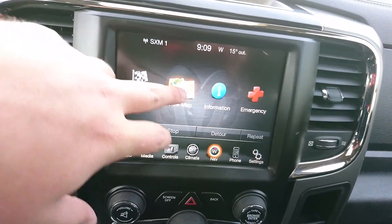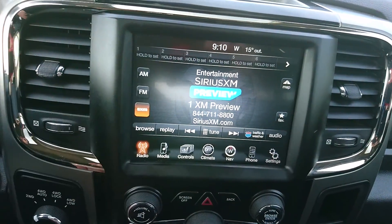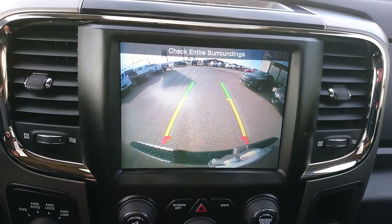Up here you have your nice touchscreen navigation. If you go to radio, you also have your satellite radio. And then if I kick it into reverse, you get your nice backup camera there as well.